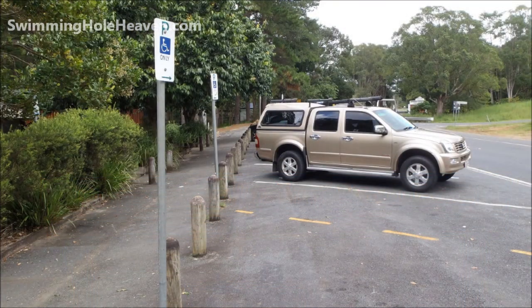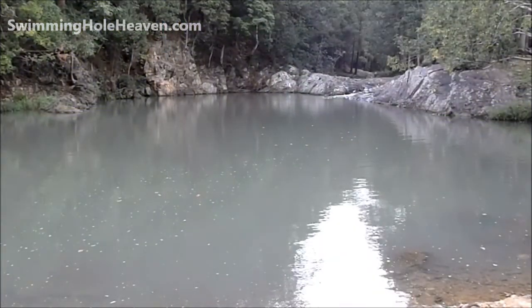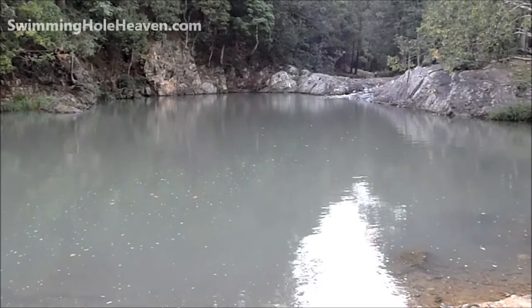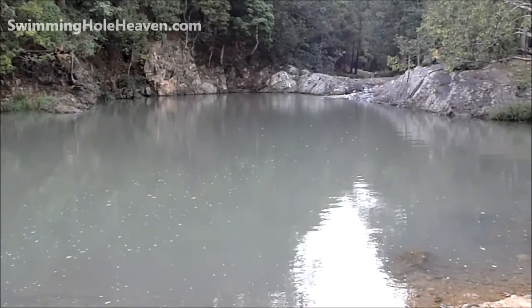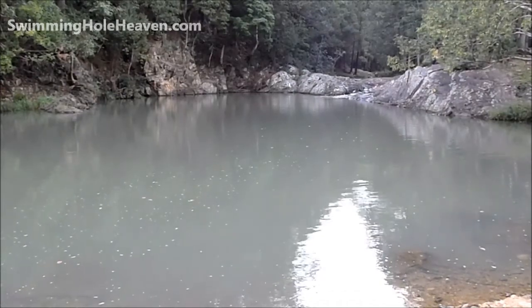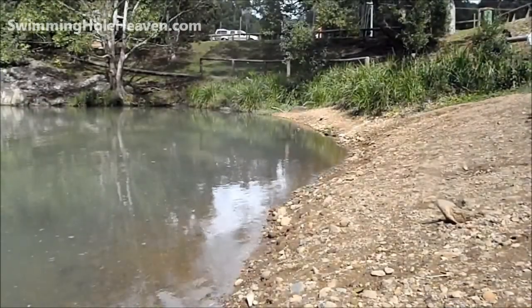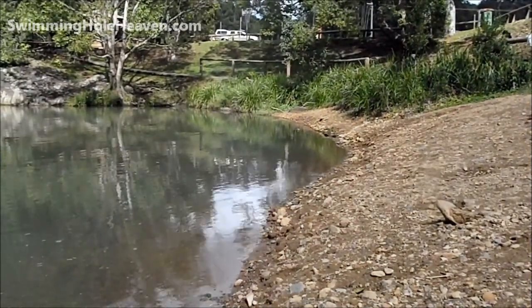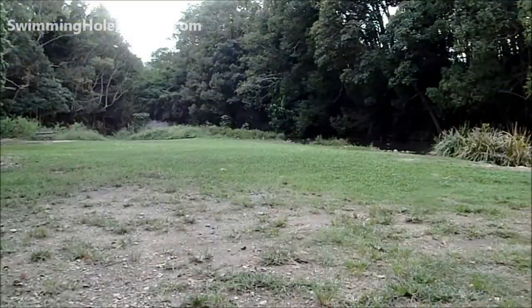Park your car on the side of the road and then it's just a few steps down to the water. This is the little rocky beach for getting into the water and it has a lawn area right behind it.